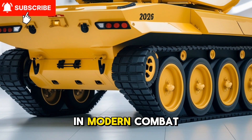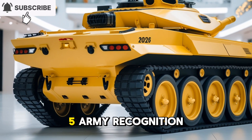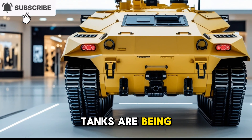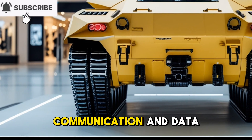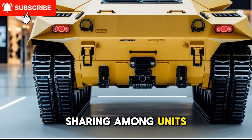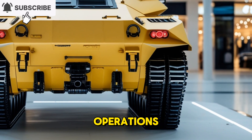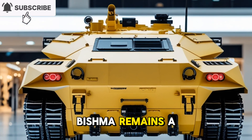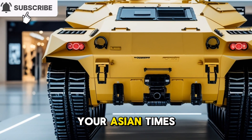Furthermore, the T-90 Bhishma tanks are being equipped with software-defined radios to facilitate secure communication and data sharing among units, improving situational awareness and coordination during operations. These comprehensive upgrades ensure that the T-90 Bhishma remains a formidable asset in India's armored fleet.